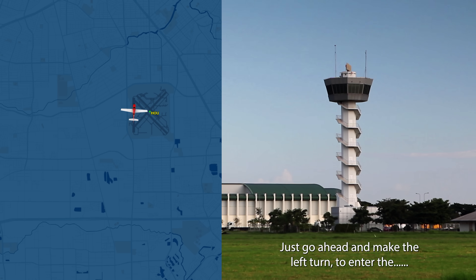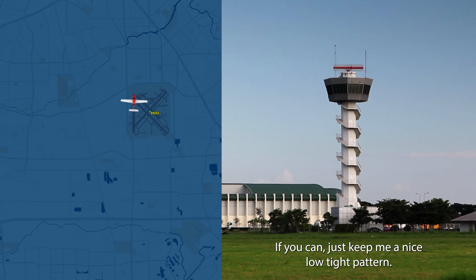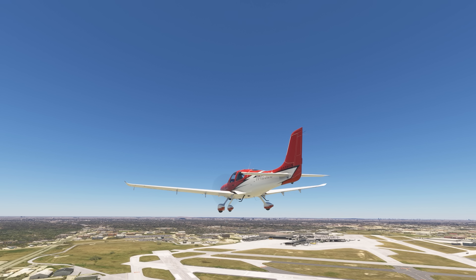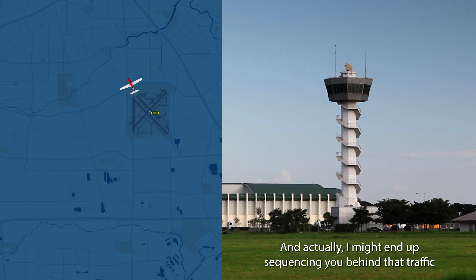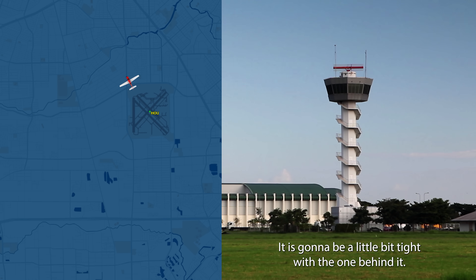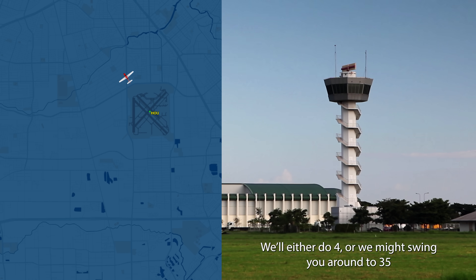5252 Gulf, just go ahead and make the left turn now to enter the midfield downwind for runway 4. If you can, just keep it in a nice low tight pattern. I'm going to have traffic 4 miles behind you, so I need you to keep it in tight. I might end up sequencing you behind that traffic — it's 4 miles out. When you get on that downwind, stay on the downwind and advise me when you have that 737 in sight. We'll either do runway 4 or we might swing you around to 3.5.